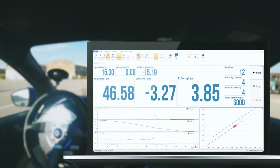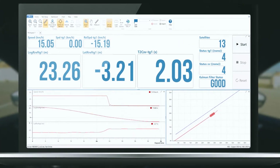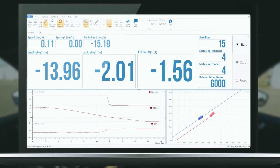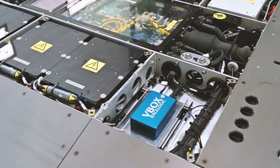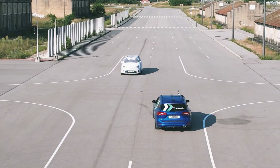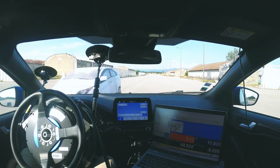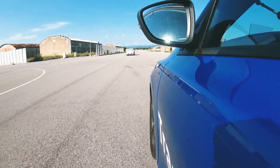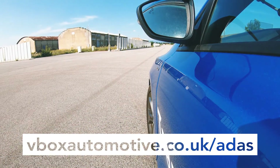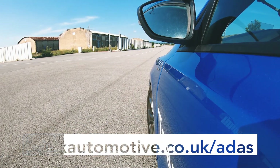All data parameters are available to view in real time for instant analysis in the field. The constant data supplied by VBOX enables you to replicate tests and clearly evaluate how a system is responding. For more information on streamlining your ADAS testing, visit VBOXAutomotive.co.uk/ADAS.